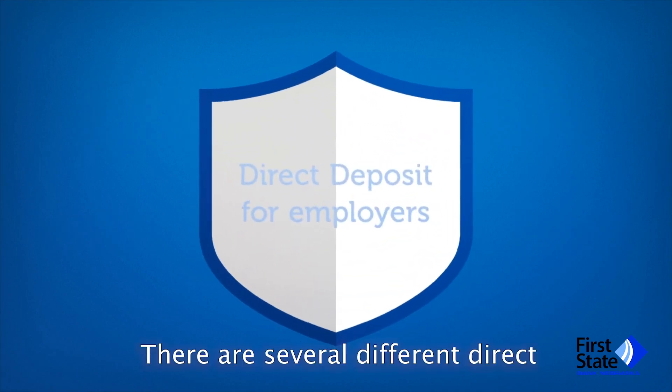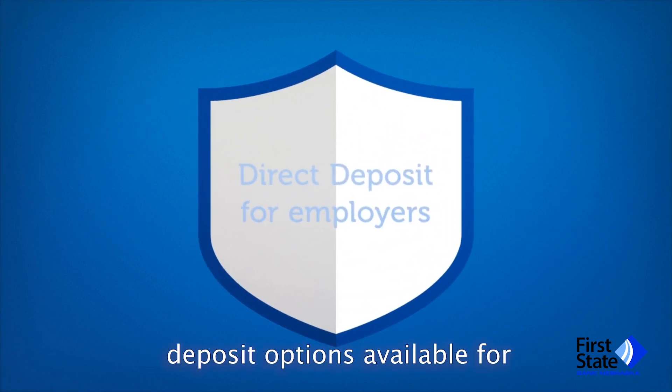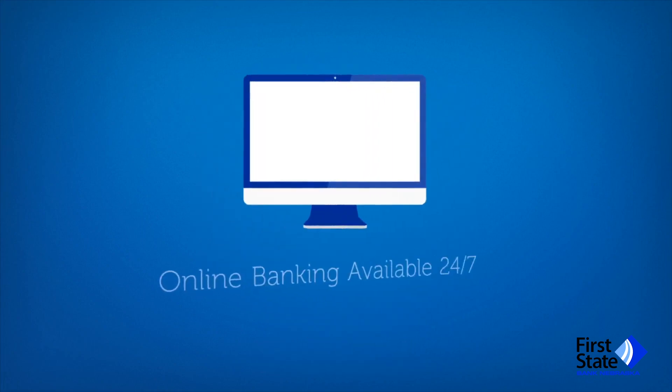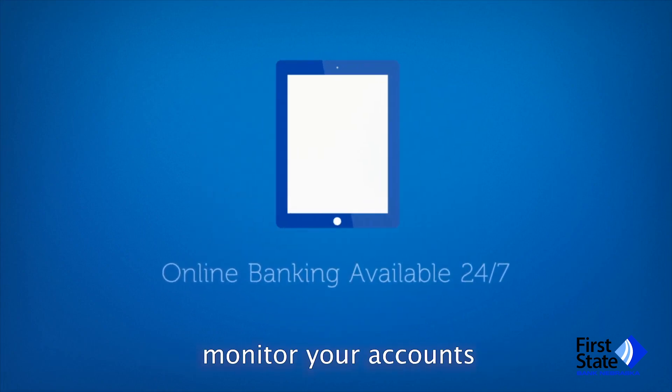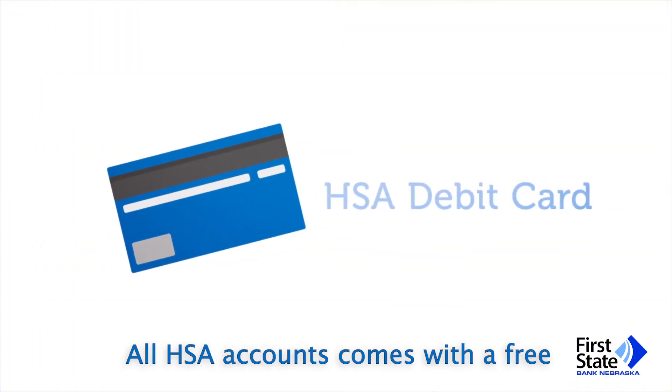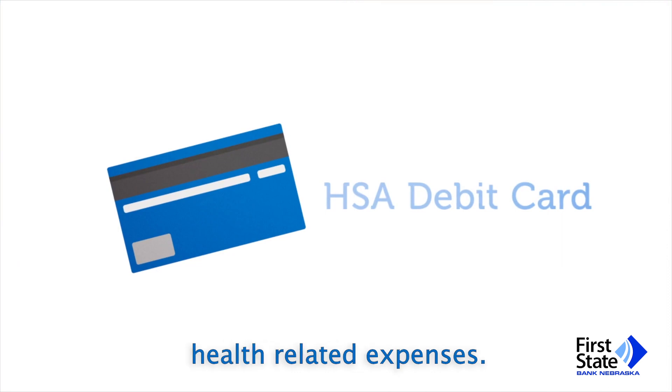There are several different direct deposit options available for employers or businesses with an HSA account. Use online or mobile banking to monitor your accounts or quickly pay online with bill pay. All HSA accounts come with a free debit card to use on health-related expenses.